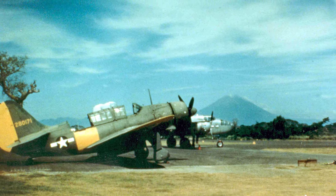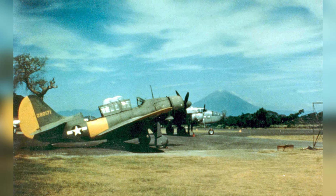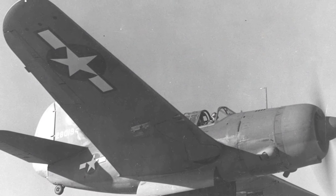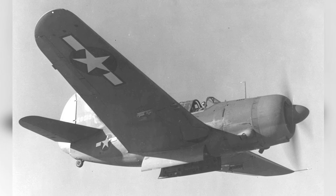A 25A Shrike plane — the USAAF version of the Navy aircraft — captured in a photo. A 25A Shrike plane flying with its bomb bay doors open, taken in 1944–1945.